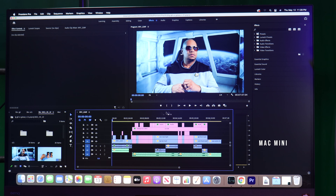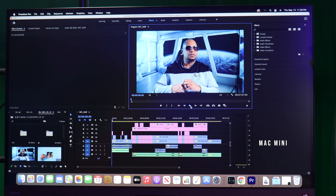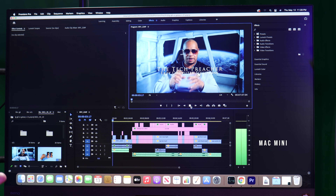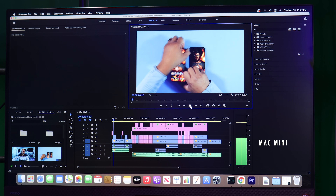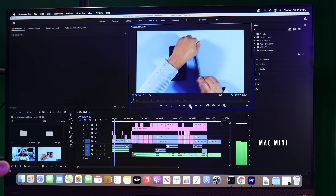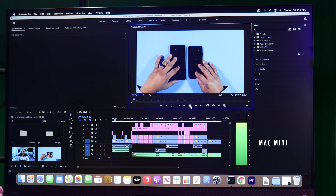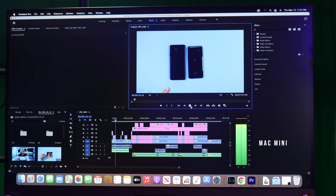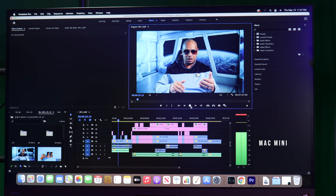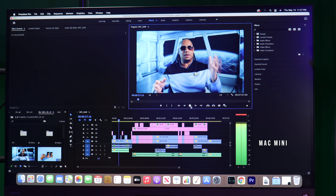And this is a non-optimized version — so this is crazy. When I play it, it plays so well. By the way, the Mac Mini version of Adobe Premiere Pro — everything I'm doing on the Mac Mini — the text and everything is so pretty compared to the Windows PC. My monitor here is a 4K monitor and the image quality I'm getting from the Mac Mini is beautiful.